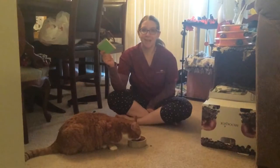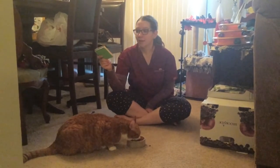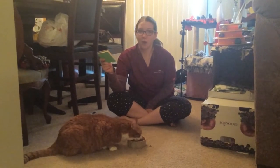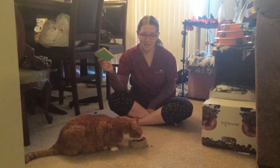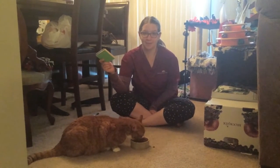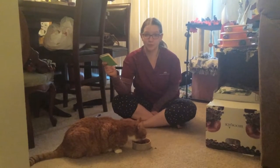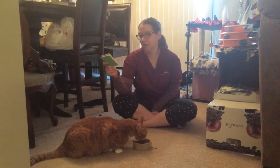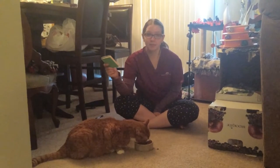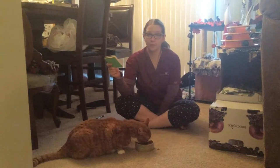Now we're going to talk about the causes of feline asthma. There's no exact cause, but there are things that can make the condition worse or trigger its appearance. These include tobacco smoke, cleaning solution vapors, aerosols, pollen, weeds, mold, dust mites, dust from very dusty kitty litter, and some foods.